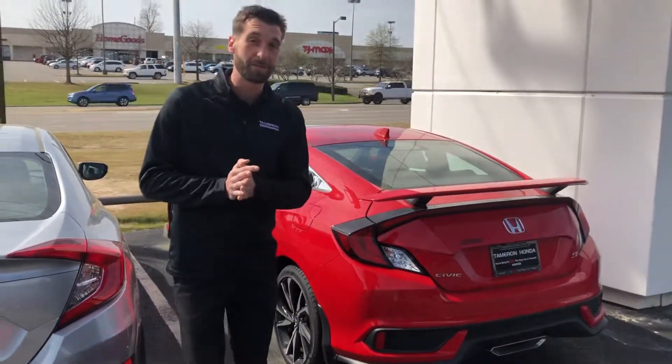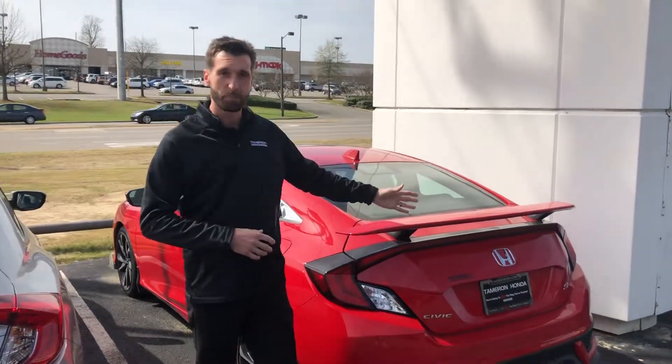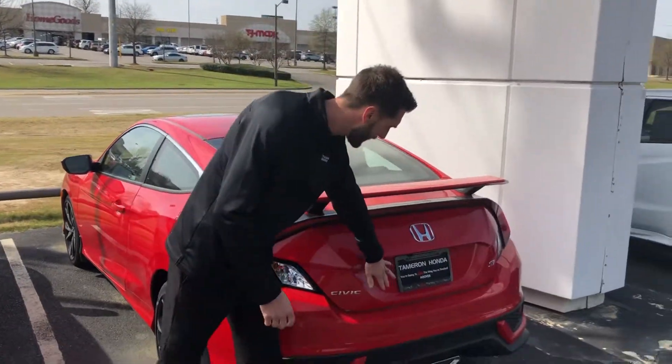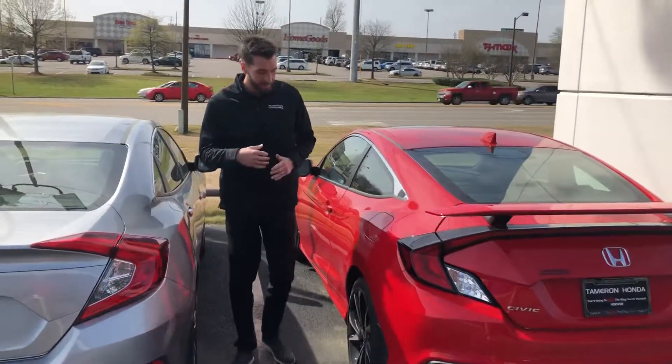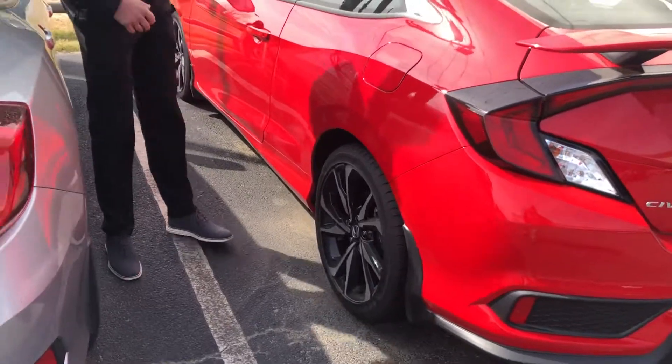What an amazing vehicle that you've chosen. You're also going to get your nice spoiler right here. It's going to go along with your multi-angle backup cameras. You're going to have your very nice authentic 19-inch sports SI rims.